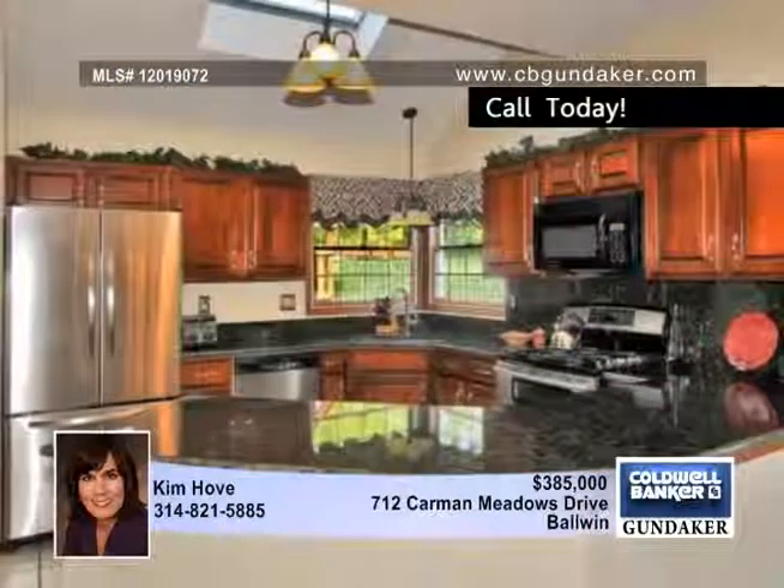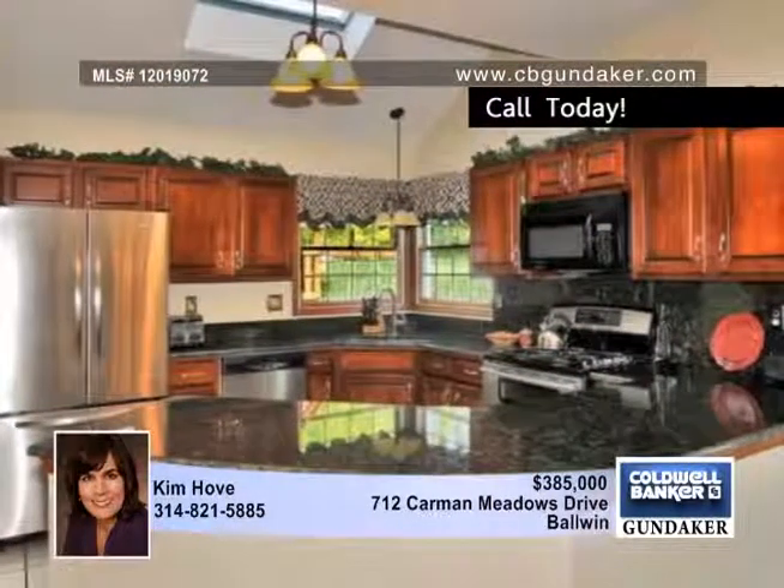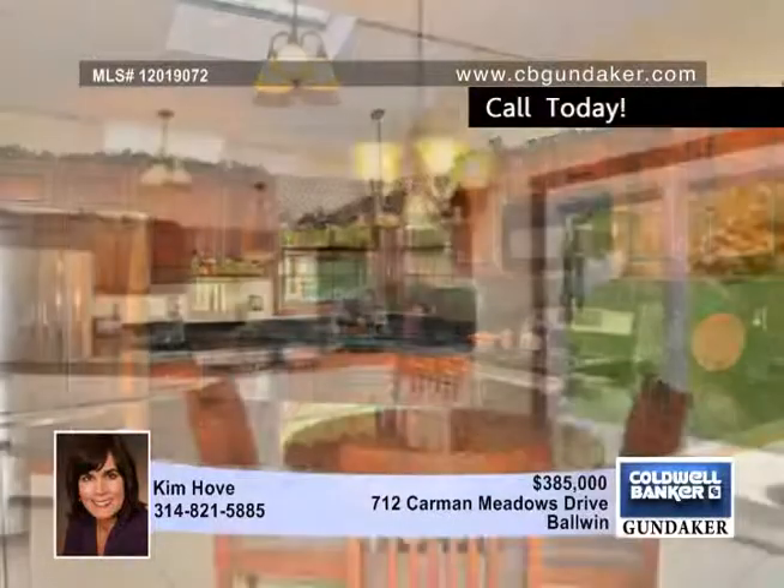freshly painted and features new granite counters, cherry cabinets, stainless appliances, a newer dishwasher, and a Jenn-Air dual-fuel range.